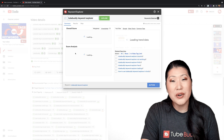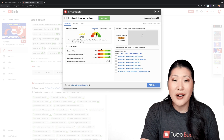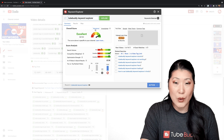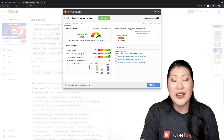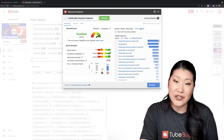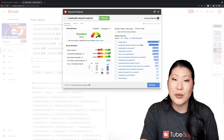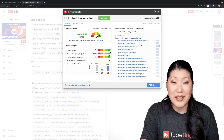Now when you use Keyword Explorer and put in a search term, you'll have the ability to toggle on the weighted score. This takes data from your channel and previous video performance to give you a more accurate reflection of how well you might be able to find opportunity with your specified term. This option is currently not available on the free plan of TubeBuddy.